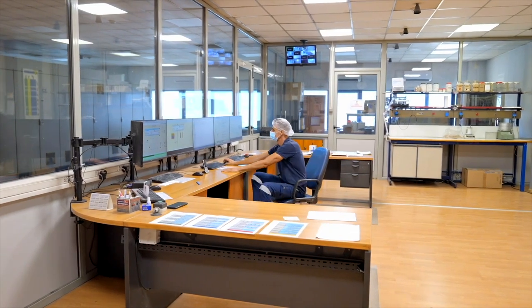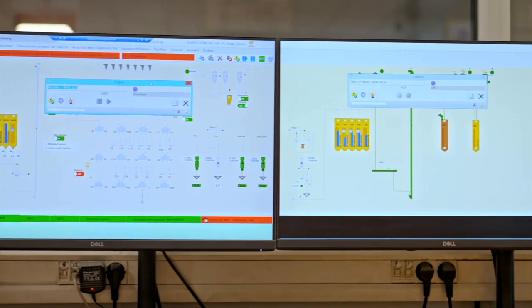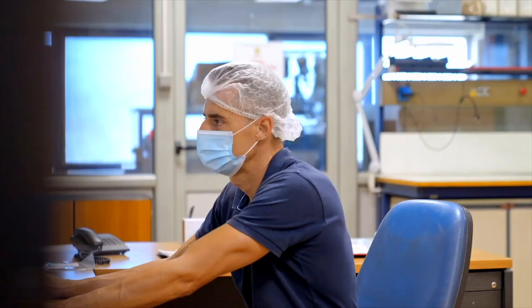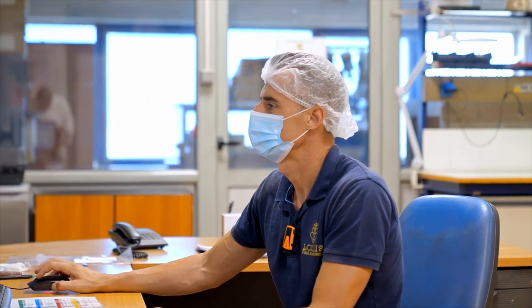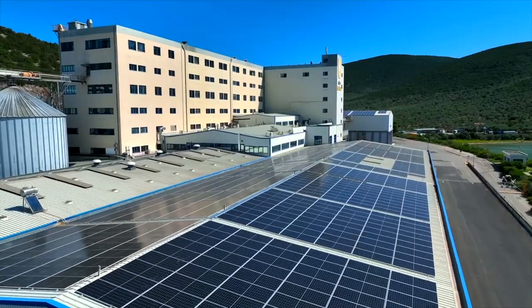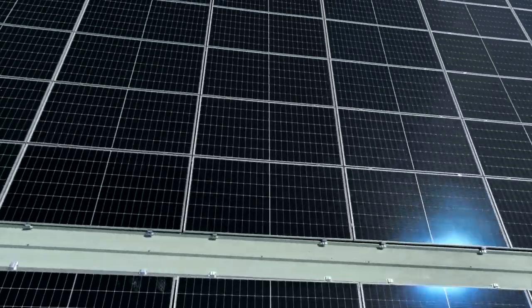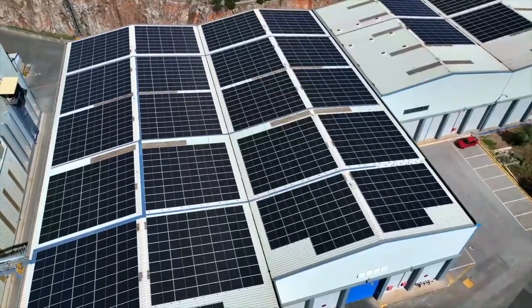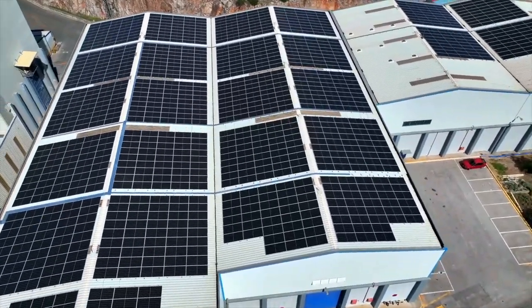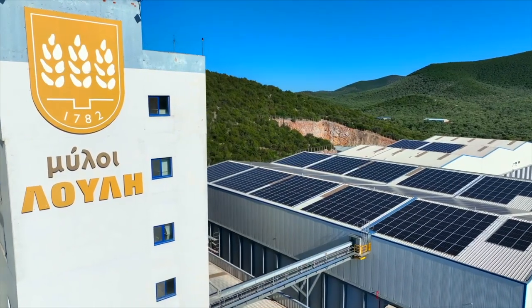We are in the main control room of Loulis Mills. All these PCs are used to control the milling process. We use modern technology to control all machinery — modern software and hardware. We have also made solar panel installations so that we reduce our carbon footprint and our energy consumption.